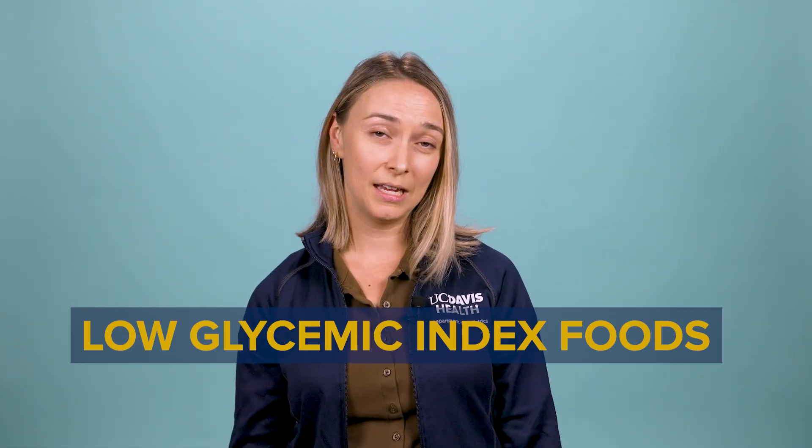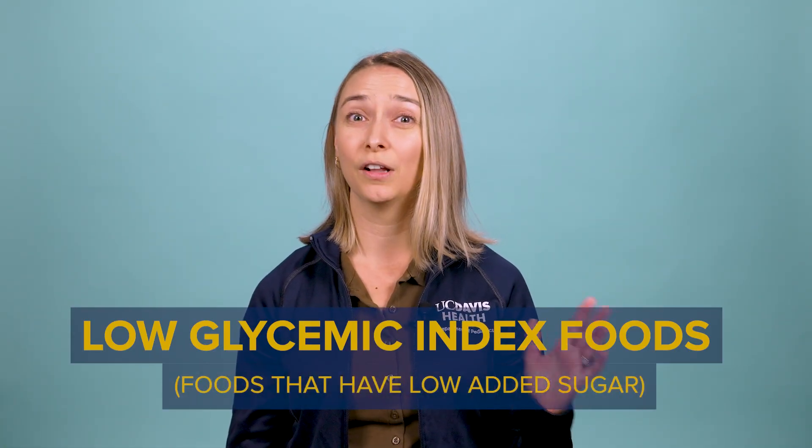So if not that, then what can help? Well, let's start with the basics. Focus on a diet that's rich in fruits and vegetables. Low glycemic index foods — which means foods that have low added sugar — will be helpful with everything, but for acne as well.